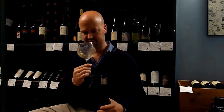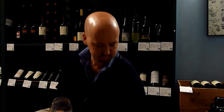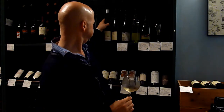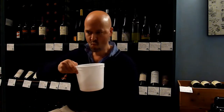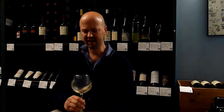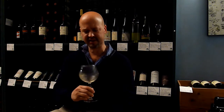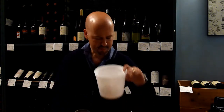Very soft peach notes. Nice glass of wine. Balanced acidity, not too bright. Rich in style. It's a very nice Grüner Veltliner from Steininger.